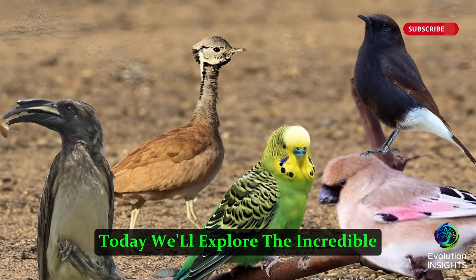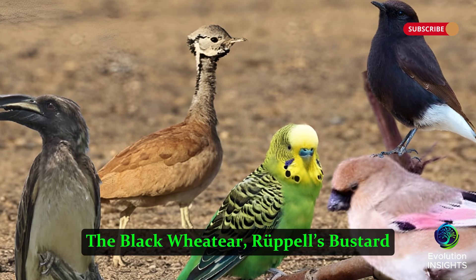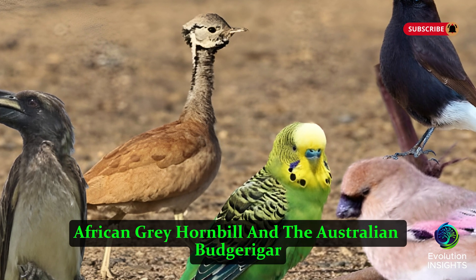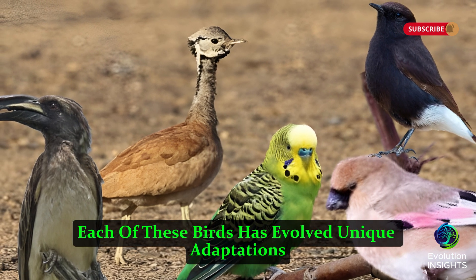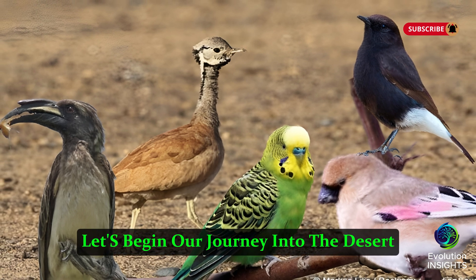Today we'll explore the incredible survival strategies of five remarkable desert birds: the Black Wheatear, Rupal's Bustard, Desert Finch, African Gray Hornbill, and the Australian Budgerigar. Each of these birds has evolved unique adaptations to thrive in the arid wilderness. Let's begin our journey into the desert.